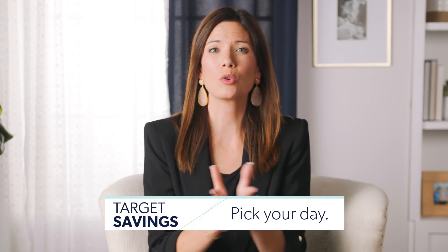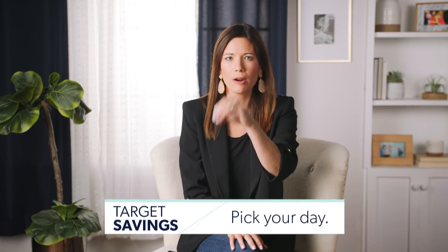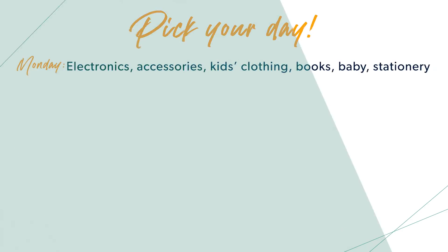First up, pick your day. Target marks down certain departments on specific days for clearance, so you need to know the schedule ahead of time to know where to get the best deals. The Target schedule starts with Monday: electronics, accessories, kids' clothing, books, baby stuff, and stationery. If it's Monday, be thinking about those six things because that's when they mark it down for clearance.